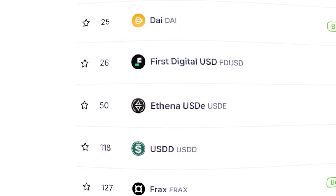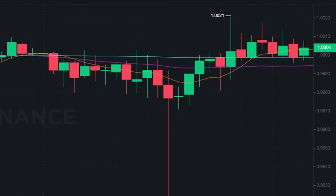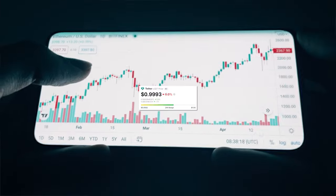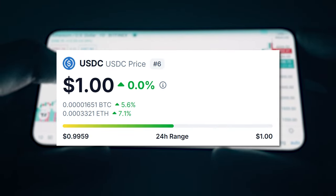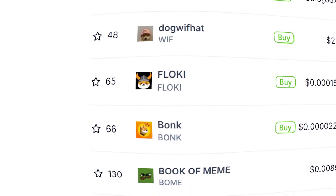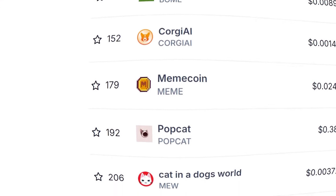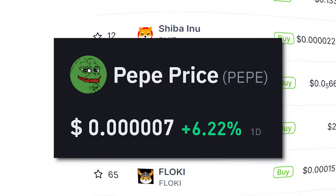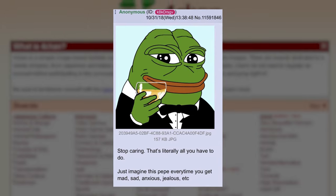Stablecoins: cryptocurrencies designed to minimize price volatility by being pegged to a stable asset like the US dollar. Some examples include Tether, USDT, and USD Coin, which is also USDC. Meme coins: crypto coins created as jokes from popular internet memes, like Dogecoin from the famous Japanese Shiba dog Doge, or Pepe Coin from the 4chan meme Pepe the Frog.